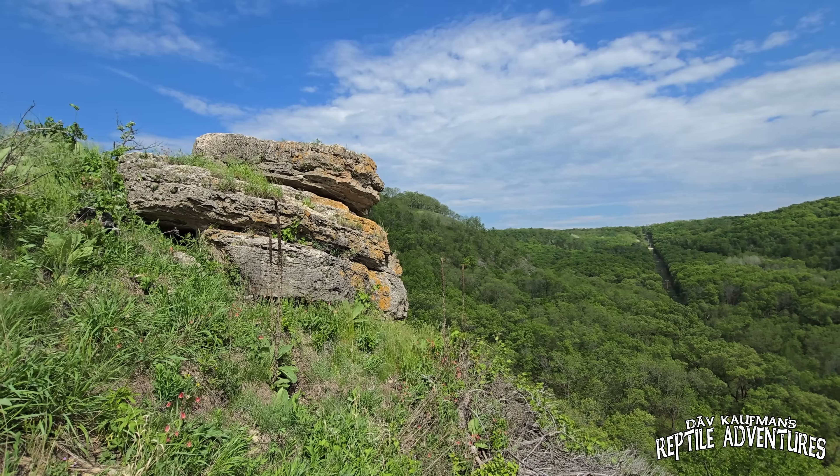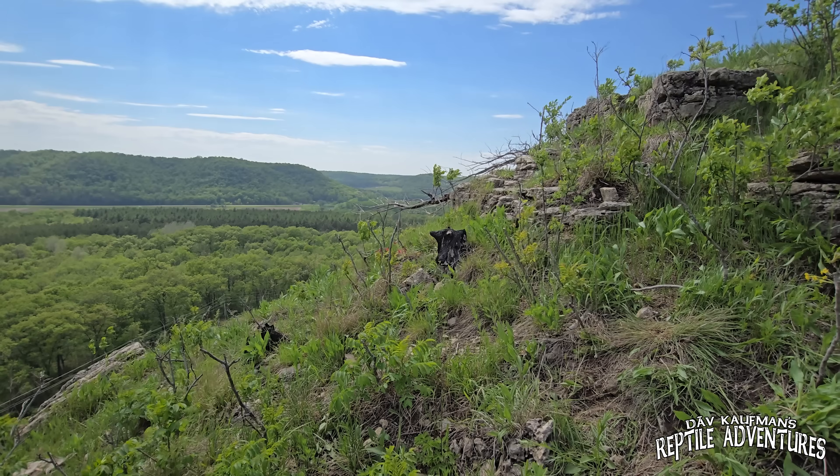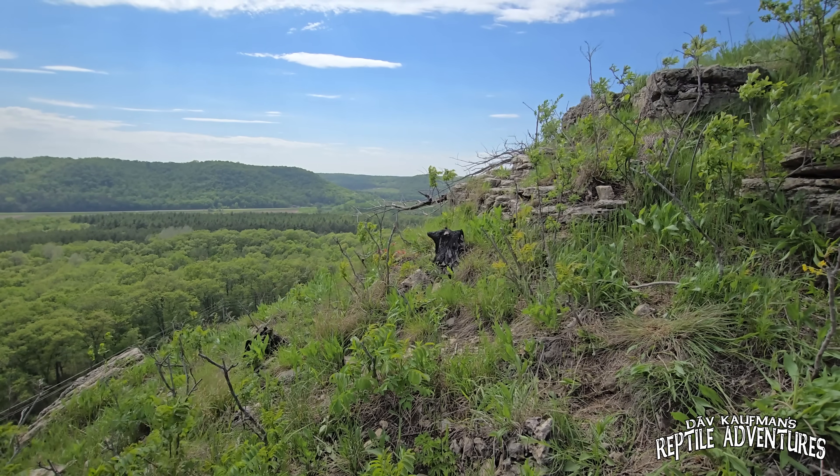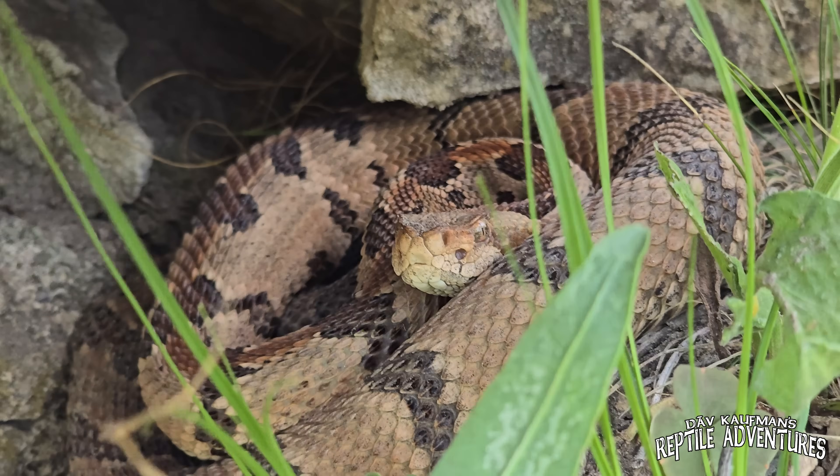This area of Minnesota is called the Driftless Zone, and it's called that because for the last two ice ages, the glaciers did not affect this area, and therefore you've got these beautiful river bluffs along the Mississippi River. It's on top of these river bluffs that the timber rattlesnake makes its home.